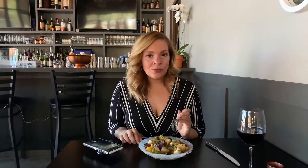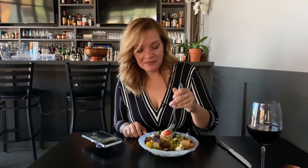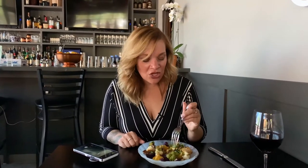When you eat this, what you need to do is stab a tomato, get some cauliflower, get a little citrus — it's a big mouthful, but just go with me on this. All those flavors together are just absolutely divine. Gives it a nice little sweet kick along with the citrus, and then you've got the pistachio pesto and the cauliflower, and it's just a home run.